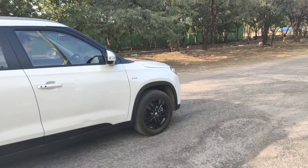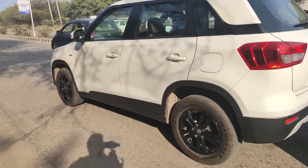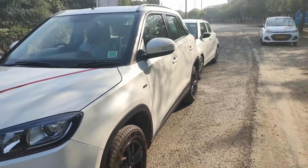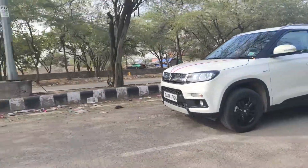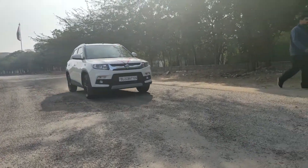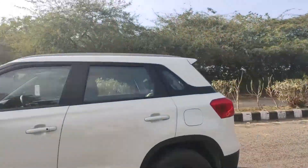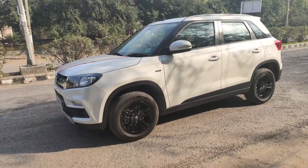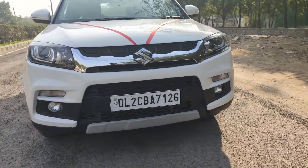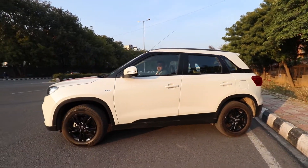Looking at the side profile, you will notice the alloy wheels in body color from the company. The tires are 215/60 R16, which is great. If you upgrade, you can go to 17 inches. The ground clearance is 200mm, which is a good USP of this car. With good torque and 200mm ground clearance, it can handle rough roads and patches quite easily.